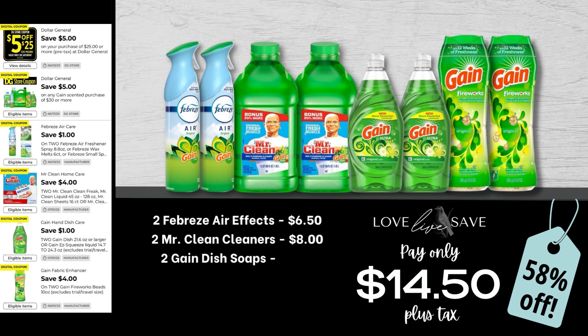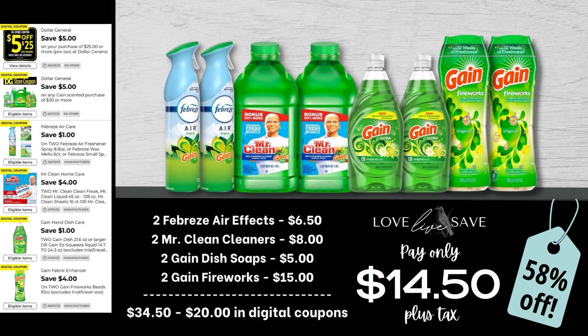One of my favorite things to do with my couponing deal videos is to tell you which deal in the video is my favorite one, and hands down, this is it. It's such an easy deal — it doesn't have a lot to it, so it's going to be a really quick and easy transaction. Grab two Febreze Air Effects, two Mr. Clean cleaners, two Gain dish soaps, and two medium-sized bottles of Gain Fireworks. After all coupons, our total out of pocket comes to just $14.50 plus tax, making for a 58% off savings. This is a great example of not only an easy-to-do deal, but an easy-to-remember deal — if you just remember the main products, you know you just have to get two of each.